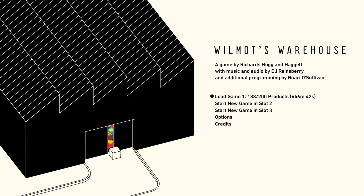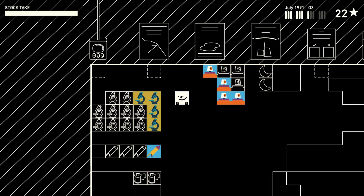I'm gonna give you a tour of my warehouse in Wilmot's Warehouse, which I have played for 646 minutes and 42 seconds. Okie dokie!